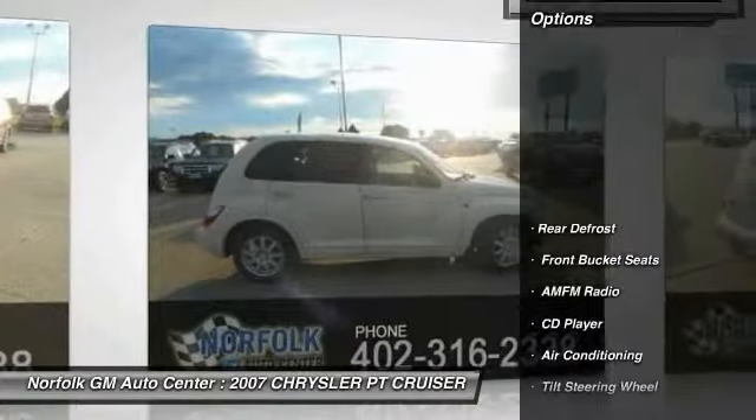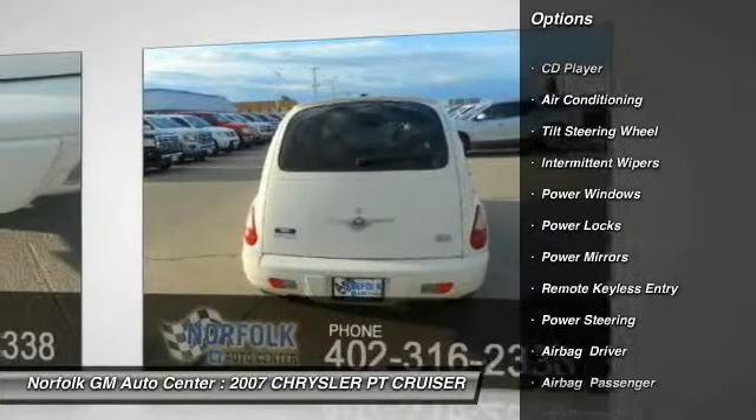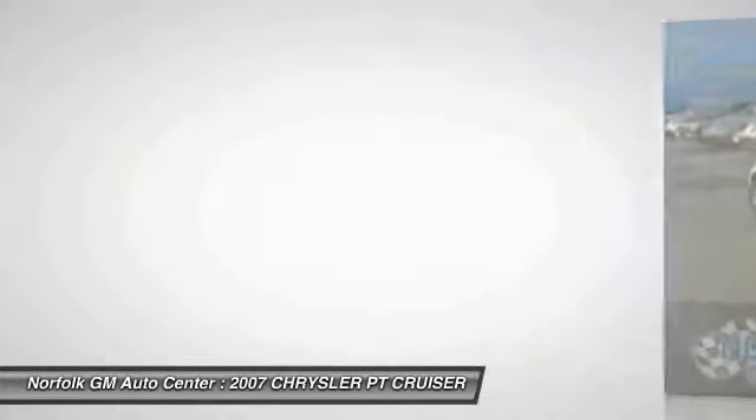Here are some of this vehicle's great options: Power Steering, Air Conditioning, Front and Rear Defrost, CD Player, Power Windows, Power Locks, Intermittent Wipers, Remote Keyless Entry, Power Mirrors, Front Bucket Seats.